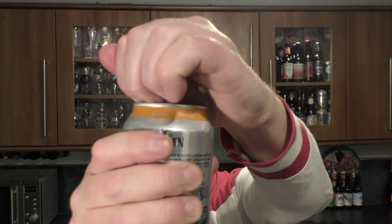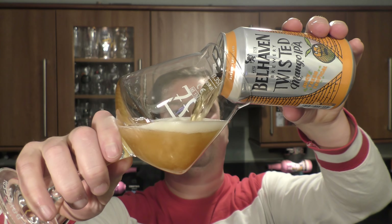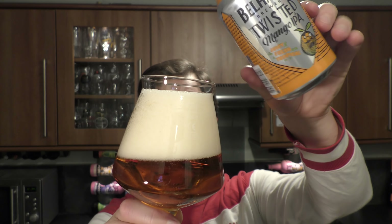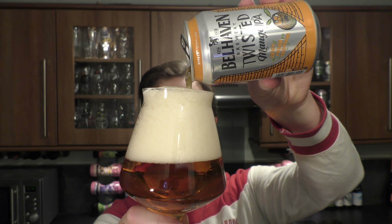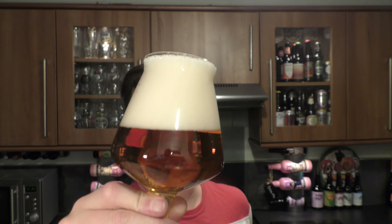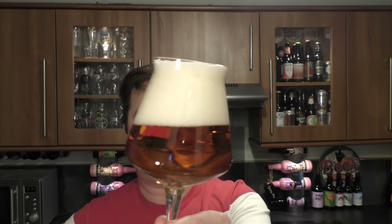They're now owned by Green King. Let's get it out into a glass and see what we get. Nice bit of smoke on the can opening, beer in the glass then. Quite a clear looking beer. Good levels of carbonation, three finger, slightly off-white heads.